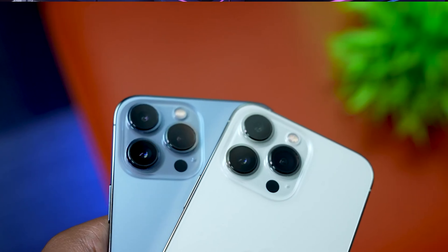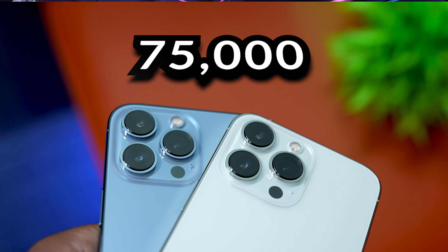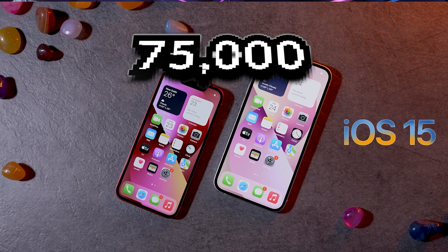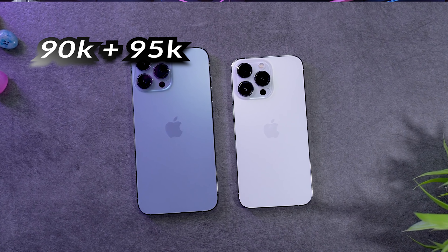The next one is the iPhone 13 Pro. The iPhone 13 Pro will go to around 75,000. The 13 Pro Max will be priced at around 90,000 to 95,000 because it has 3 cameras. The 3-camera models won't get as much discount, so if you want 3 cameras you can choose the iPhone 13 Pro.